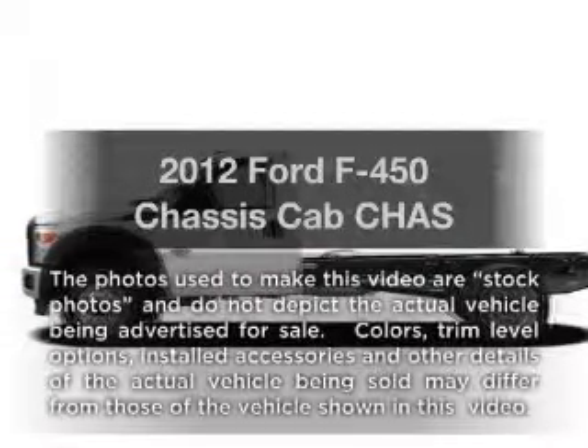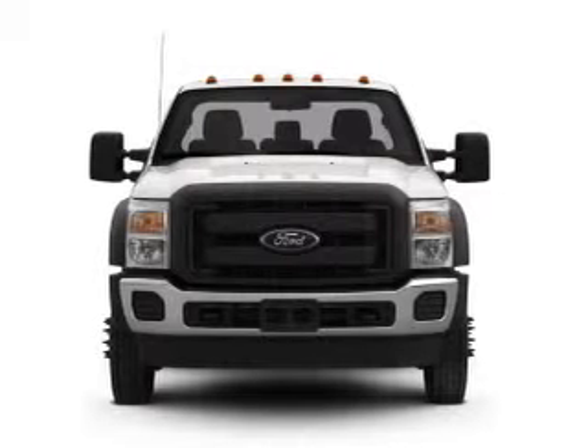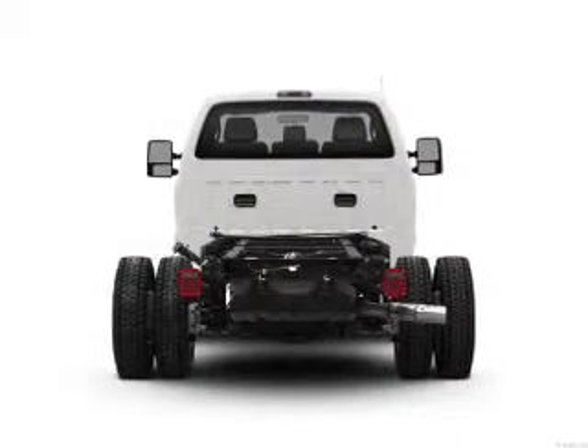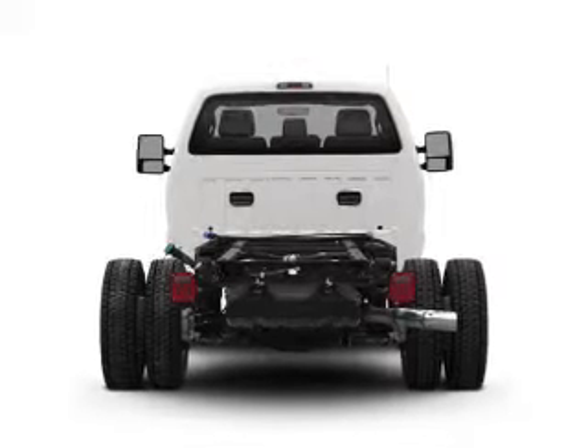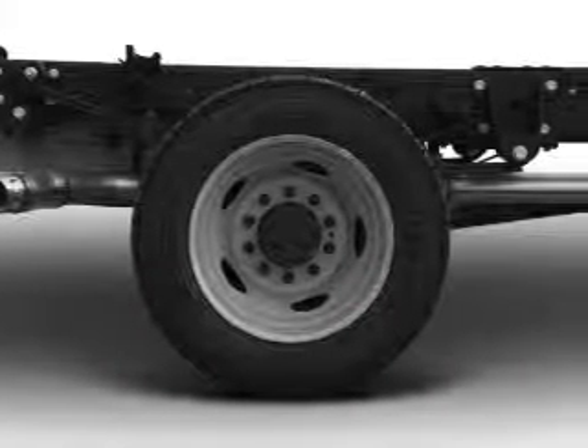Imagine yourself in this 2012 Ford F450 chassis cab. If you're looking for a first-rate auto, this one could be yours today. With a powerful 10-cylinder engine that responds smoothly to its automatic transmission, the anti-lock braking system will keep you safe on the road.